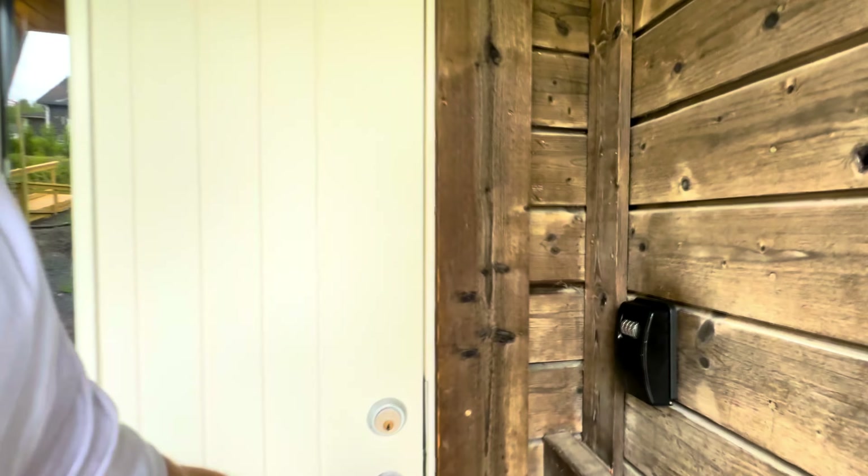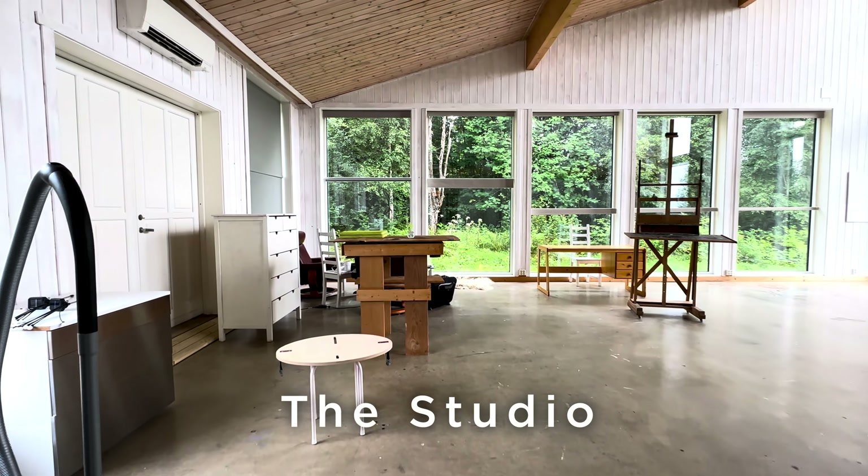Welcome inside. This is the studio where you can express your creativity.